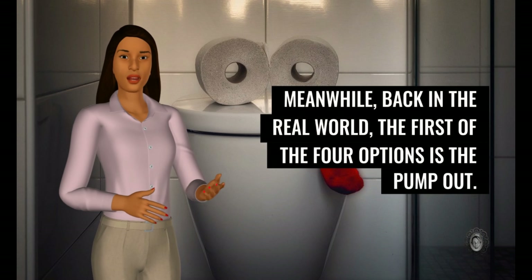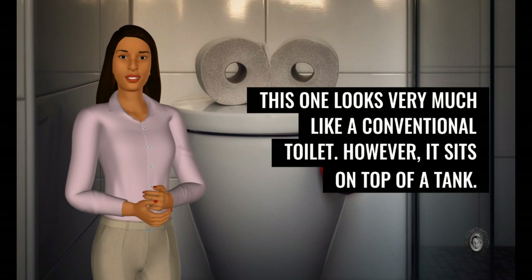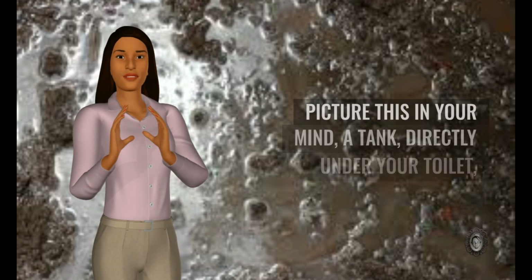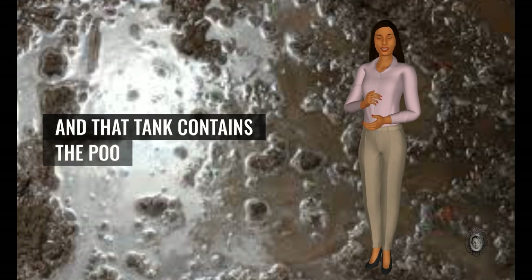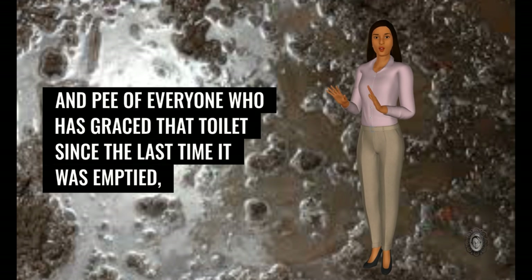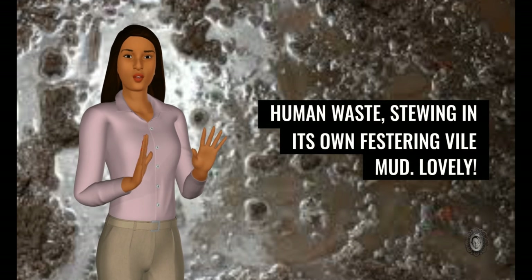Back in the real world, the first of the four options is the pump-out. This one looks very much like a conventional toilet. However, it sits on top of a tank. Picture this in your mind: a tank directly under your toilet, and that tank contains the poo and pee of everyone who has graced that toilet since the last time it was emptied — human waste, stewing in its own festering vile mud.